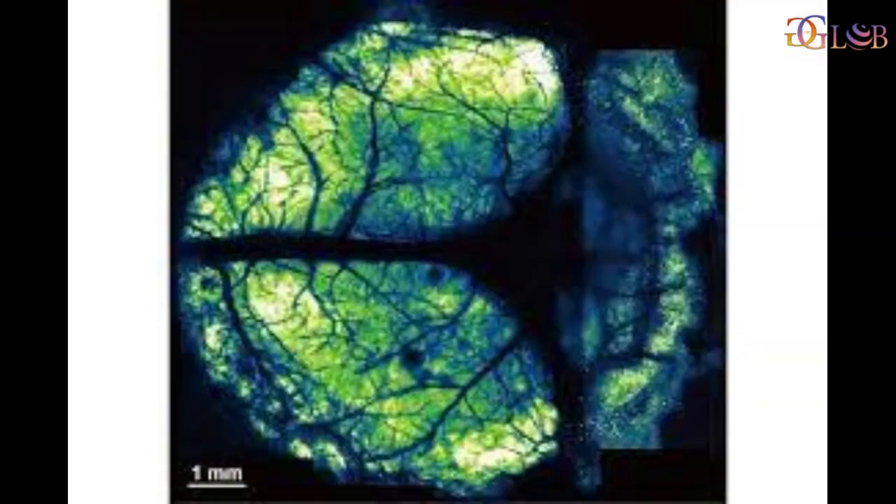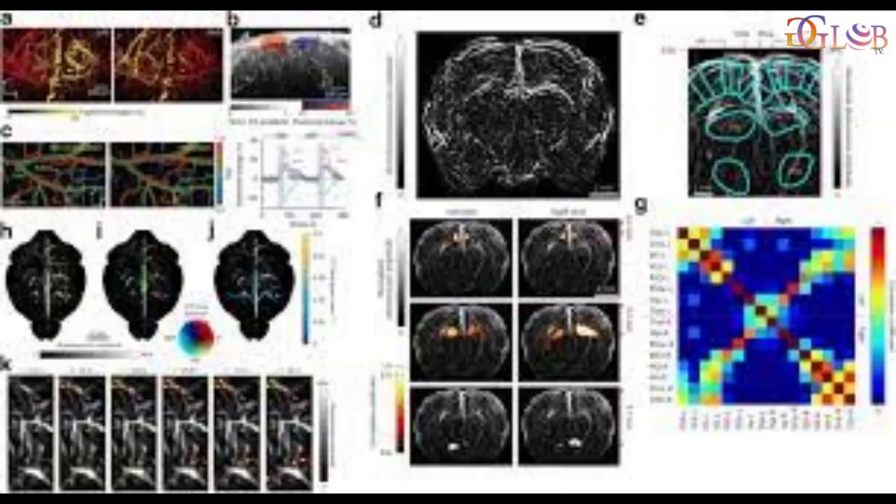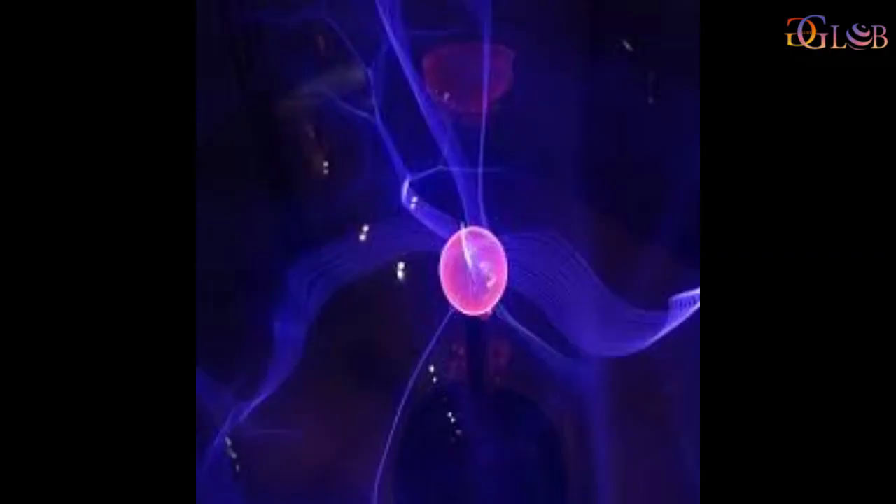Two-photon microscopy involving the use of cranial windows is a powerful tool for producing high-resolution images. But conventional cranial windows are small, making it difficult to study distant brain regions at the same time.